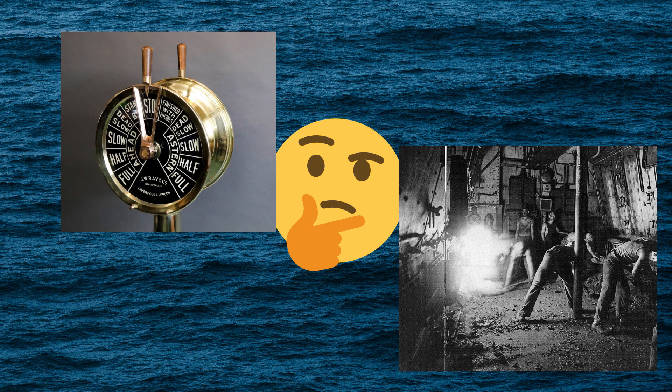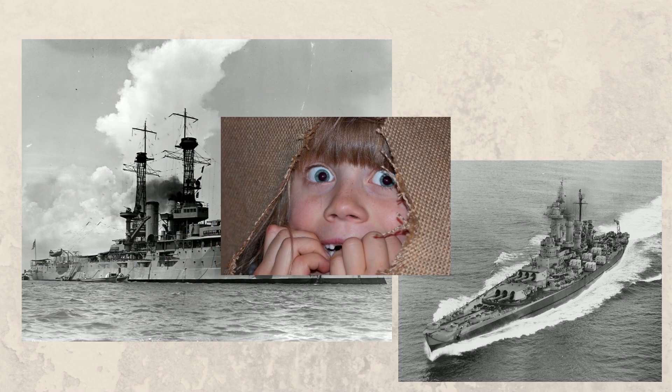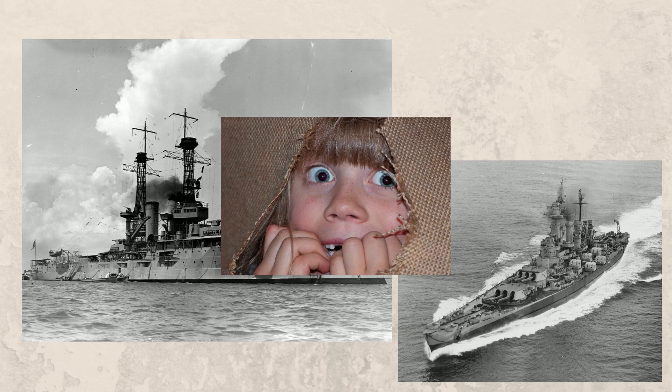You might think this seems like a very inefficient process, and yes it was, but at the time it was the best way of doing things. Warships during World War 1 and 2 also used the same method, which must have been very scary when getting fired at or approached by another enemy vessel.